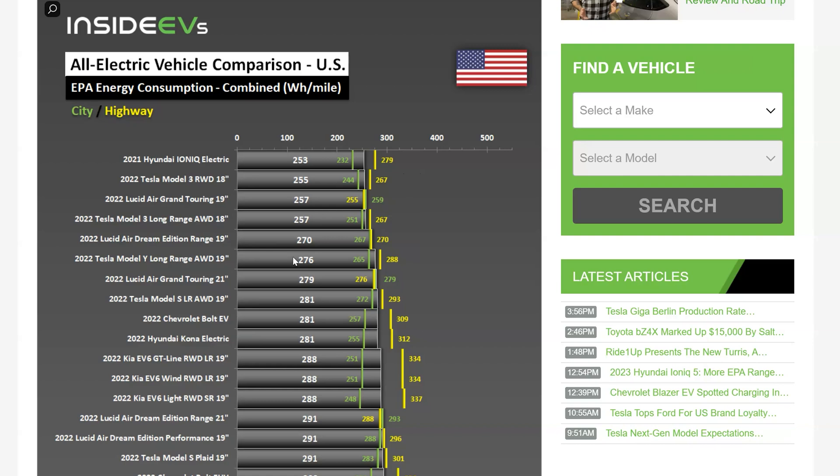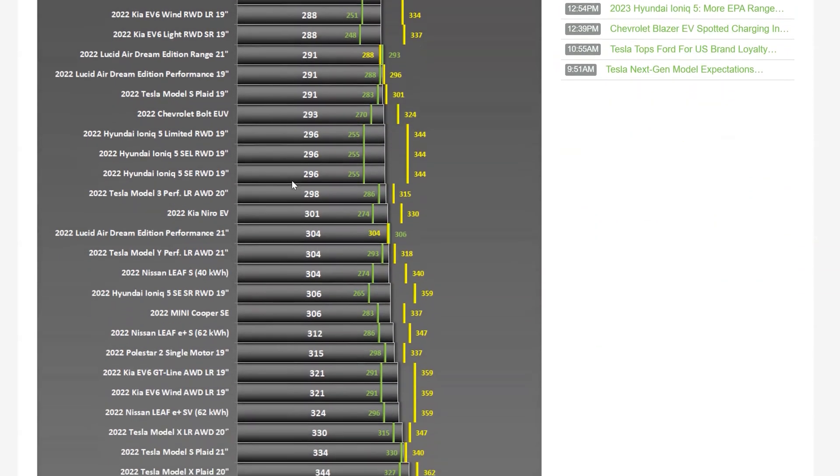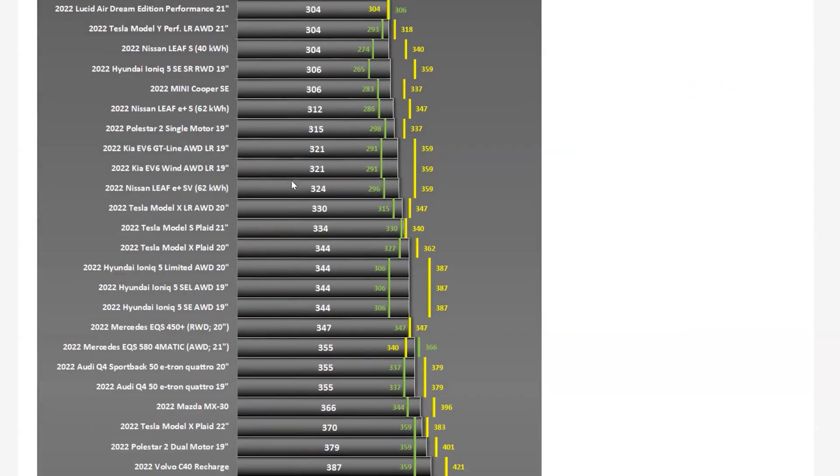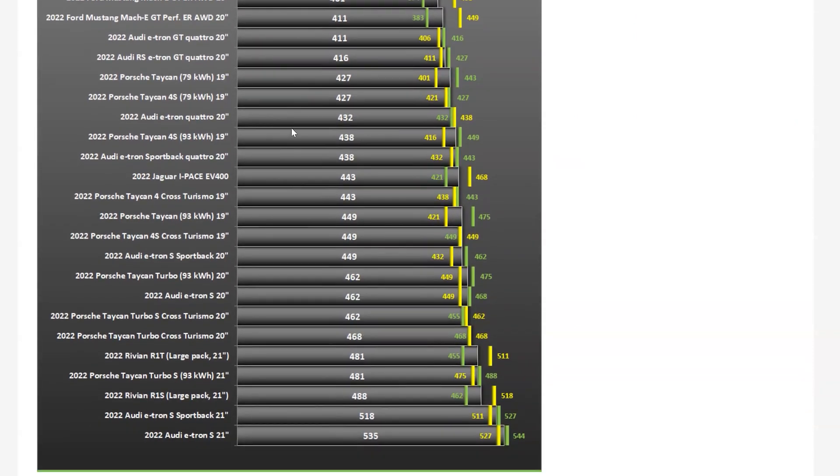As we go down the chart, all the cars are listed here. The second best result is for the Tesla Model 3 rear wheel drive at 255 watt hours per mile. It's a very interesting chart to look at, but I'm going to scroll down now to the bottom to see who the real laggards are. And look at that — what do you notice? They all seem to be European cars, and they all seem to have the badge of either an Audi or a Porsche.